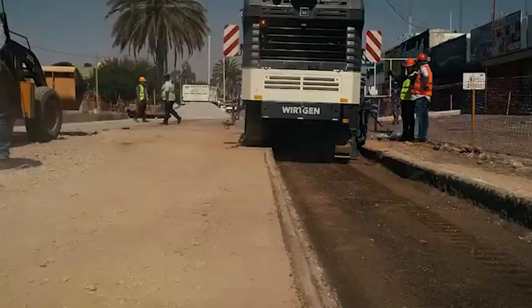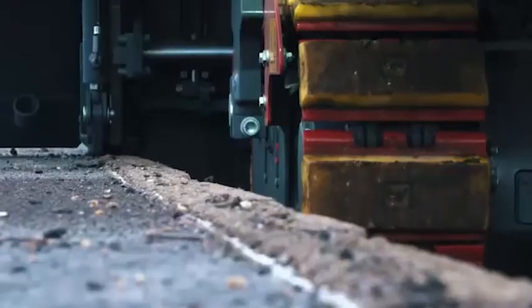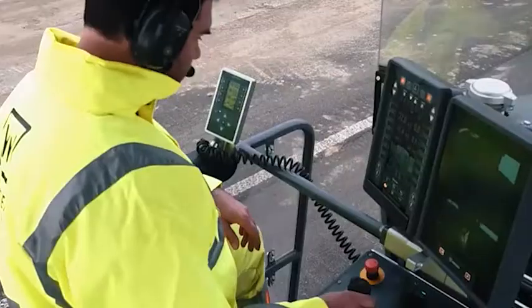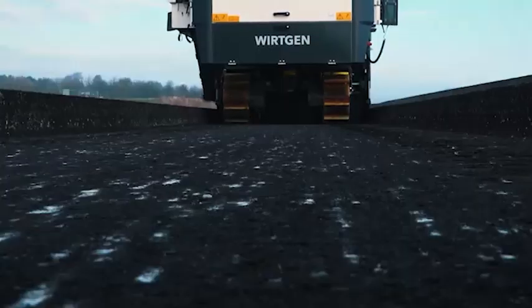Two other high-performance milling machines in operation: the W150 CFI in Mexico and the W210FI in Germany, for highly efficient and intelligent milling.